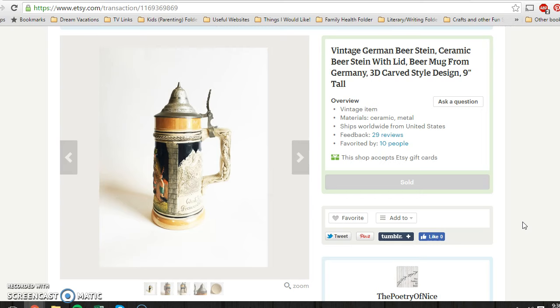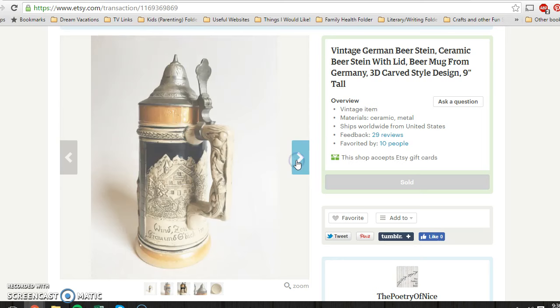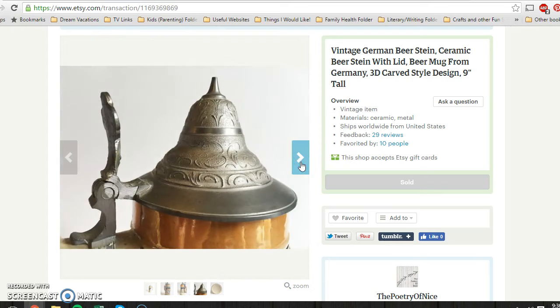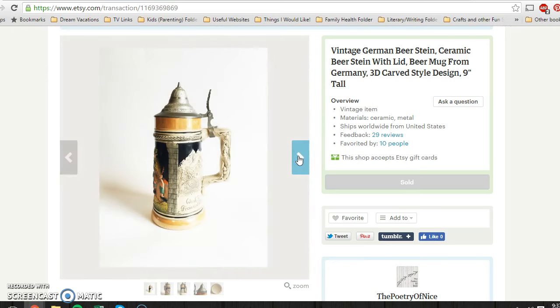First of all on Etsy, this is a vintage German beerstein that I picked up from a yard sale about three to four weeks ago. I picked it up for $2. It has this amazing carved 3D detailing and a beautiful lid. This was the only marking on it, and it just sold for $49.95.